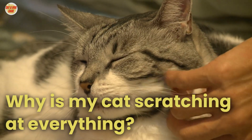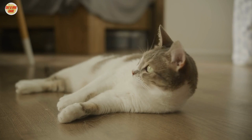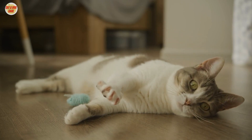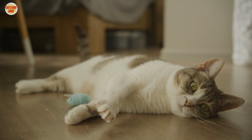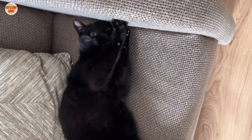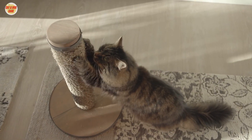Why is my cat scratching at everything? Cats scratch for various reasons. It's a natural behavior that helps them keep their claws healthy, mark their territory, and stretch their muscles. So if you find your cat scratching your furniture, don't worry — it's just their way of being a cat. But don't fret, we have solutions.